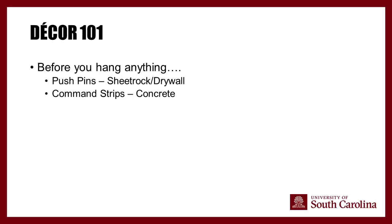Decor 101: pushpins are only allowed for sheetrock and drywall, while command strips are only allowed for concrete. Find your wall type on the housing website under your residence hall's room and furniture dimensions — note some halls have both wall types. Removable wallpaper is technically allowed, but if it rips the paint off when removed, you will be charged accordingly. We suggest not bringing it, but if you do, be aware of the risk.